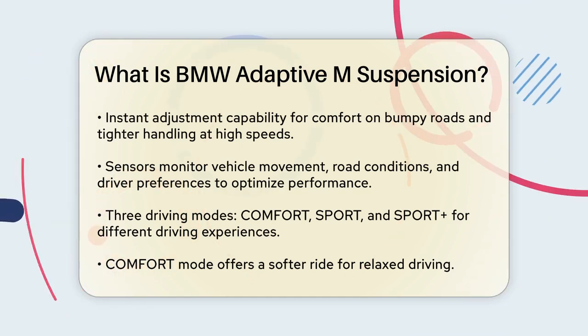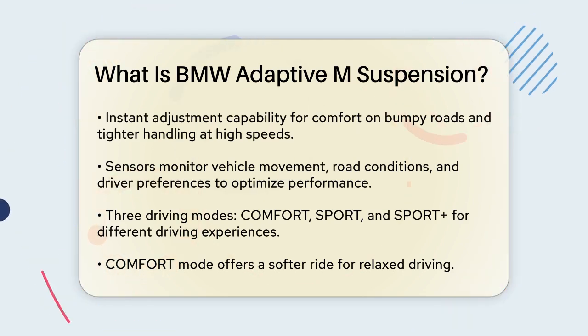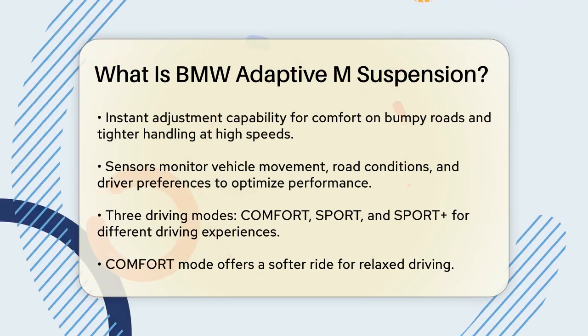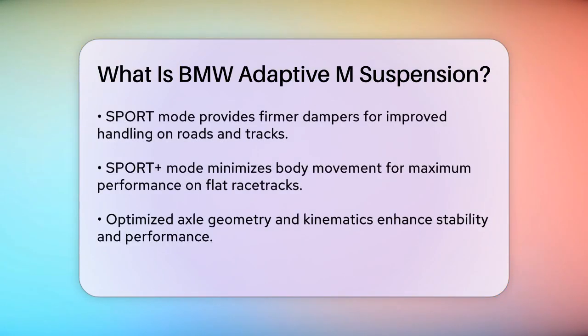You have three main modes to choose from: Comfort, Sport, and Sport Plus. In Comfort mode, the dampers are softer, ironing out road unevenness and providing a relaxed drive. Switch to Sport mode and the dampers become tangibly firmer, perfect for handling both roads and racetracks. Sport Plus mode is the most aggressive, with minimal wheel and body movement, ideal for flat racetracks where maximum performance is needed.